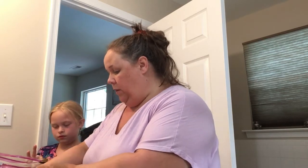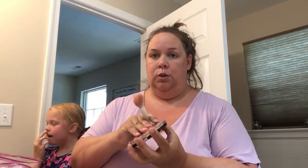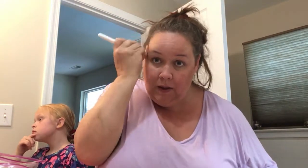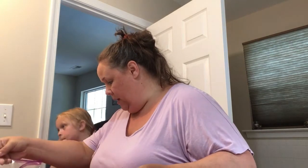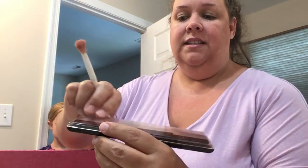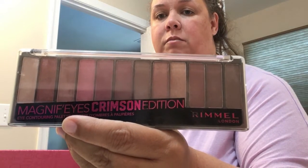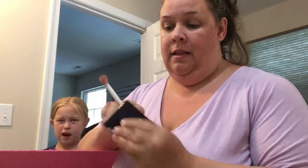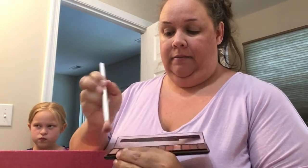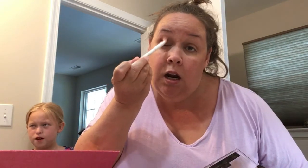Then I go in with some bronzer just to give my face some shape and depth. And then I hit it with this third color right here in this palette — this is the Rimmel Magnify Eyes Crimson Edition — my favorite palette. I always go into that third shade as my all-over color with a big fluffy brush.